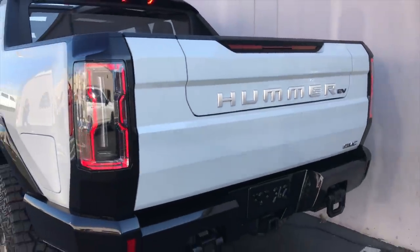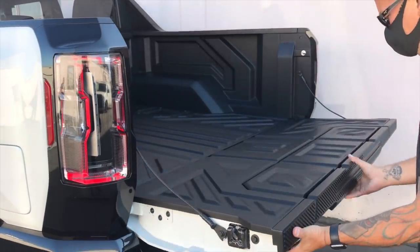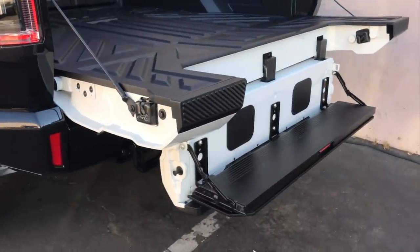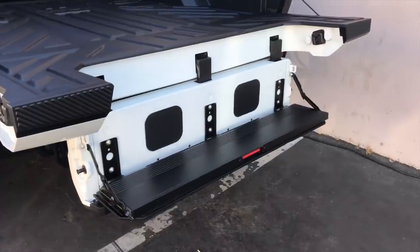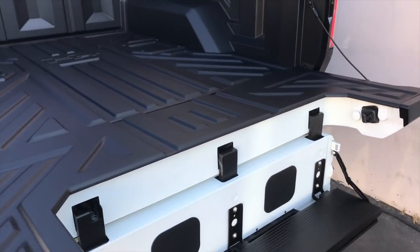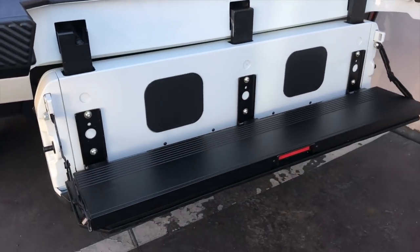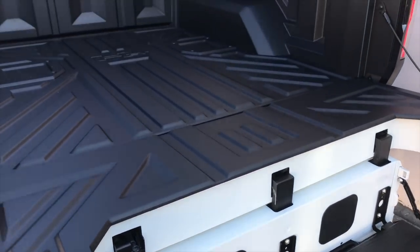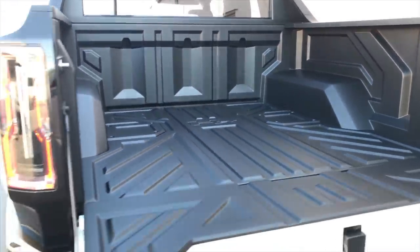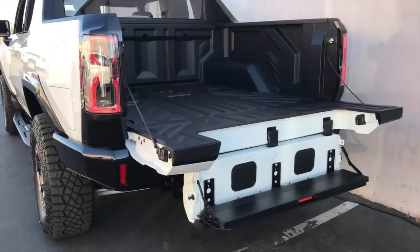Like other premium GMC products, the Hummer EV boasts the Multi-Pro tailgate — just like the Sierra Denali and other Sierra products. You have a bed step with the inner tailgate down and the bed step retracted to make loading easier. This bed step also operates as a load stop depending on the tailgate position — it's a very versatile piece of machinery. When it was first announced on the GMC Sierra 1500, it seemed like a gimmick. But from personal experience having driven many of these trucks, when you have the Multi-Pro tailgate, you miss it when it's gone.